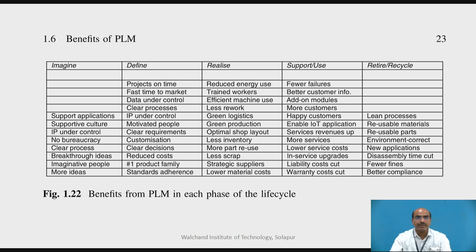The Support and Use stage brings fewer failures, better customer information, add-on modules, more customers, happy customers, enabled applications, increased service revenues, more services catered, lower service costs, service upgrades meeting requirements, and reduced liability and warranty costs. Finally, in the Retire and Recycle stage, lean processes operate at every stage, with reuse of material, reusable parts, reuse of information, correctness as per regulatory requirements, new applications, reduced disassembly time, fewer fines, and improved compliance.